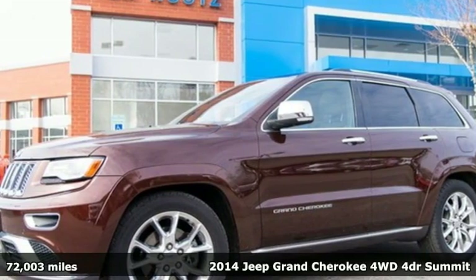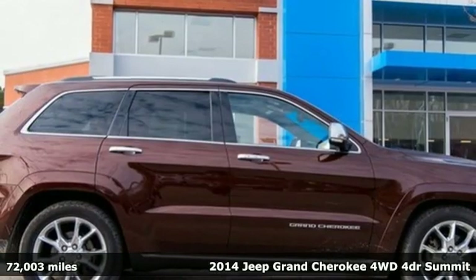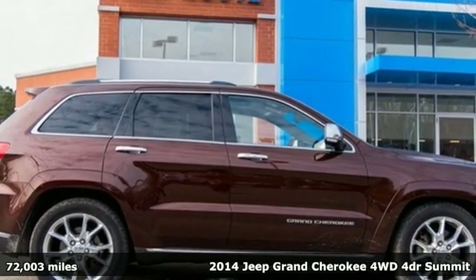It's a 2014 Jeep Grand Cherokee. Welcome to a ride that is as spectacular as the scenery.